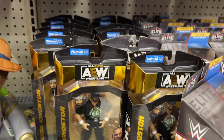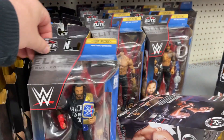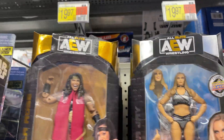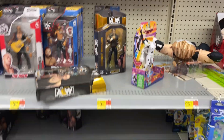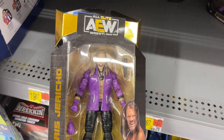Got some Walmart exclusive AEW — Eddie Kingston. Got Roman Reigns. The Rock. That's kind of cool — The New Day. Some superstars. Is that Jericho? Walmart exclusive. Yeah, Jericho.